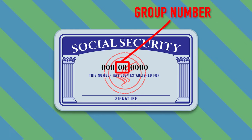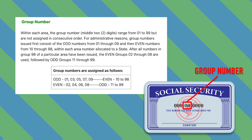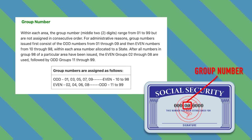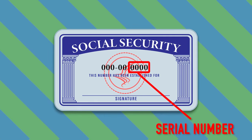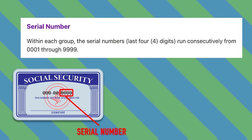Second, the group number ranges from 01 to 99 and used to be assigned in an odd and even order based on states. However, since 2011, the agency switched to randomly assigning group numbers, so this convention doesn't work exactly like this anymore. Finally, the serial numbers at the end run 0001 through 9999, and those are just assigned in sequence.